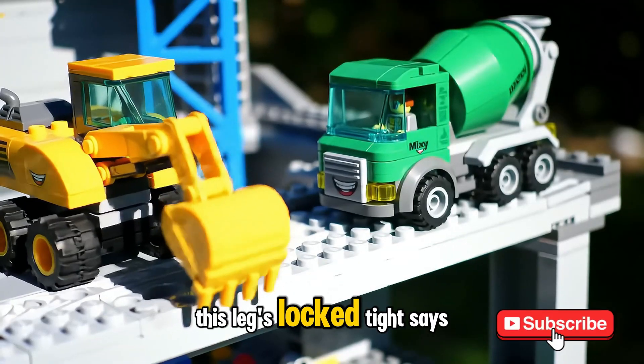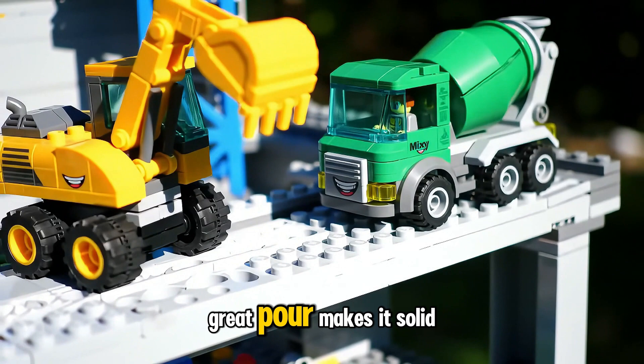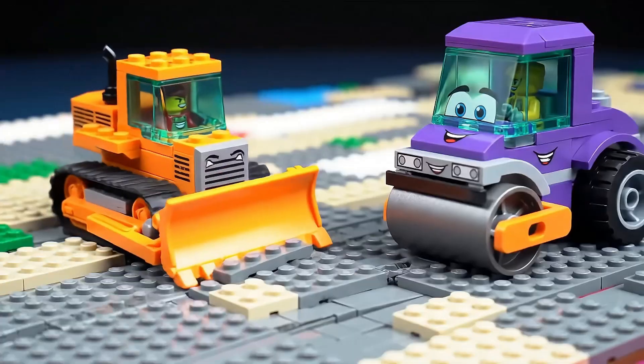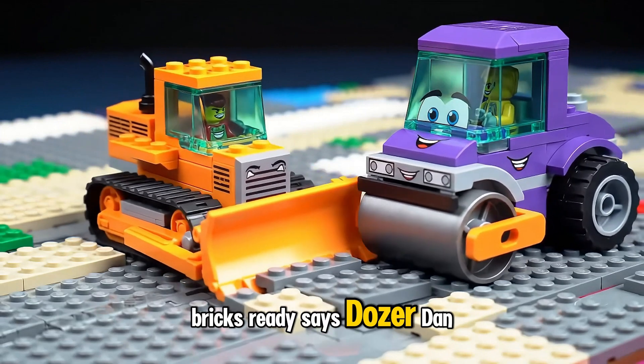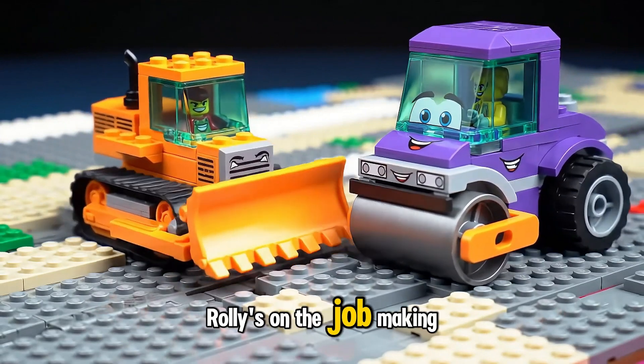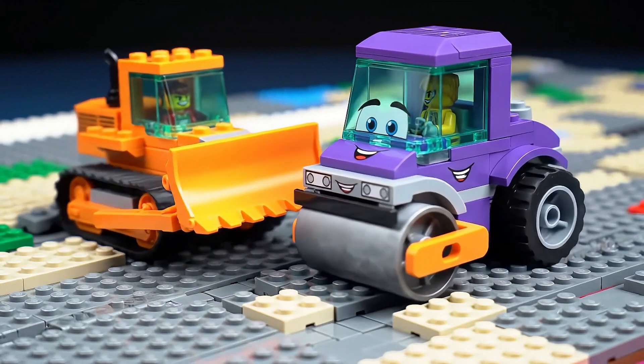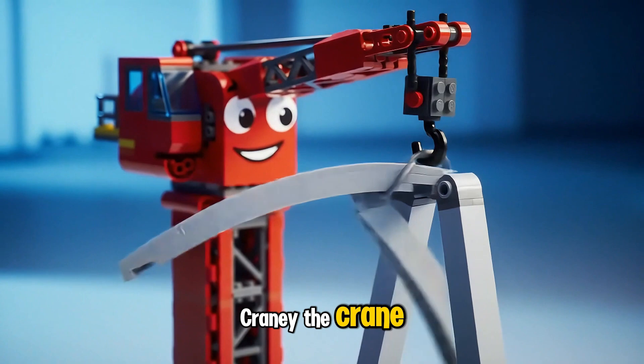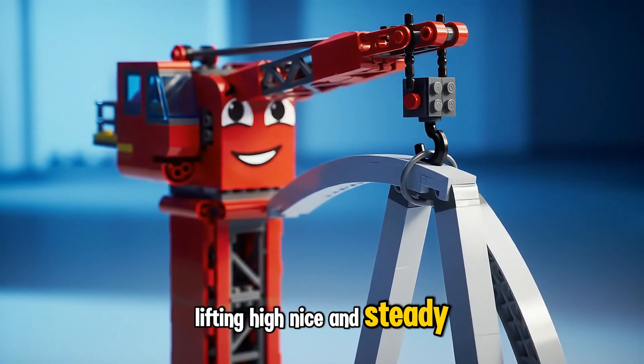This leg's locked tight, says Diggy the Digger. Great pour, Mixie — solid as a rock. Bricks ready, says Dozer Dan. Rolly's on the job making it smooth and flat. Arch beam coming up, says Craney the Crane. Lifting high, nice and steady all the way.